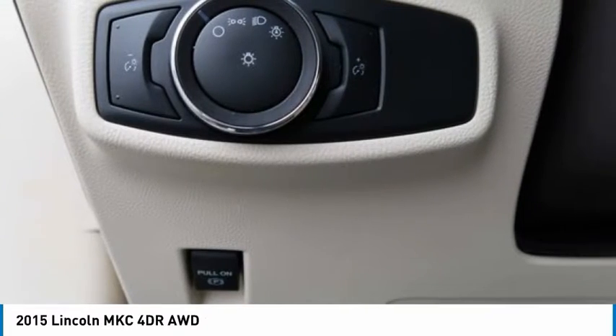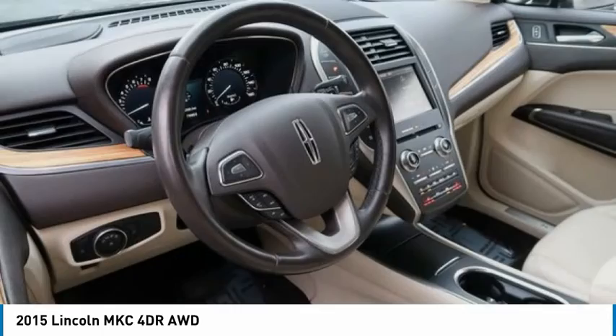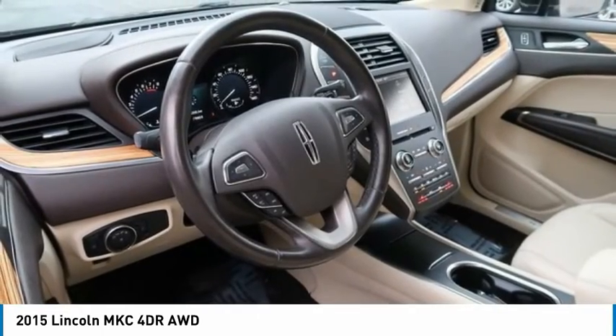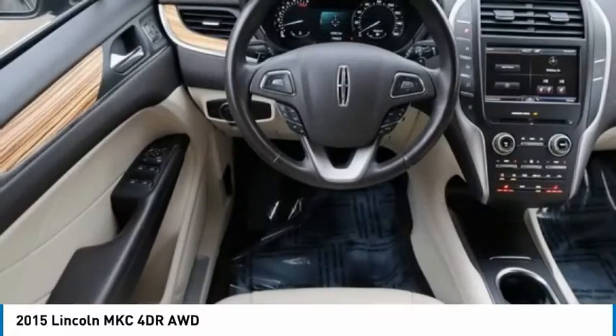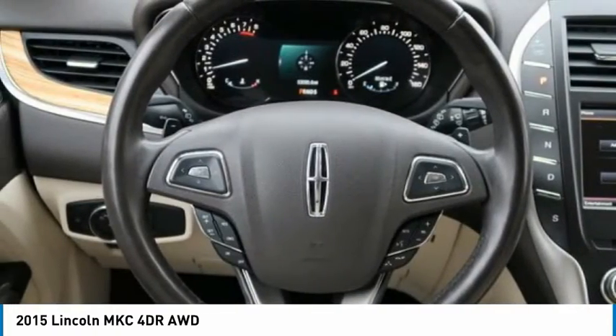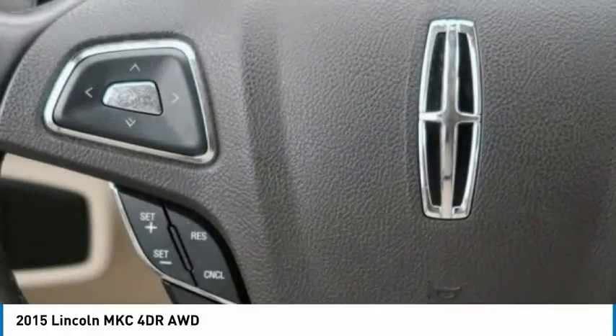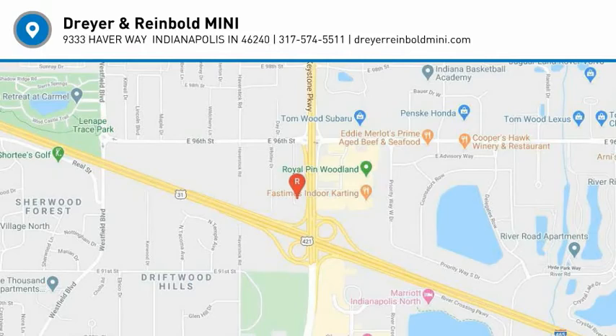This vehicle offers reliability and good looks at a great price. So come in and take a test drive today. We'll see you then.